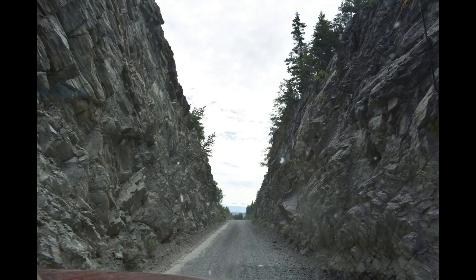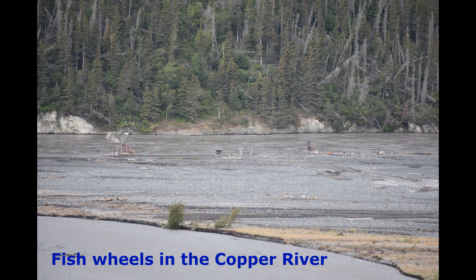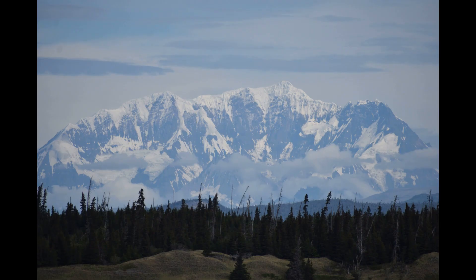You start heading on the gravel road here, you've got the river there, and there are some fish wheels on this river. There are also some stunning views along the way.